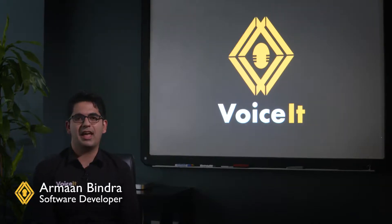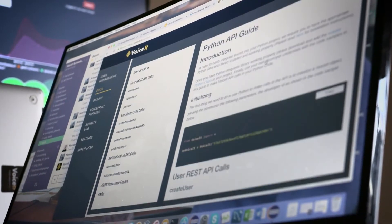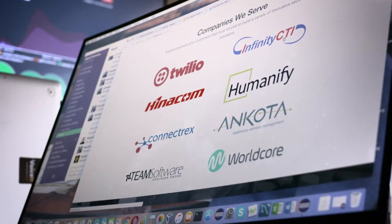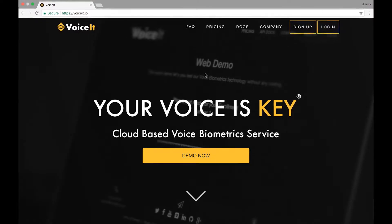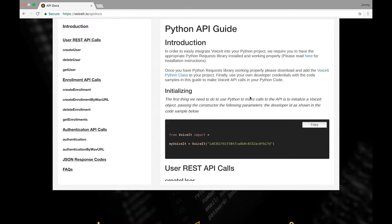We work hard every day building tools to make sure you have the best developer experience possible. Whether you're working on an iOS or Android app, an IVR solution, or a website, all you have to do is visit our website and download the SDK for your favorite programming language.